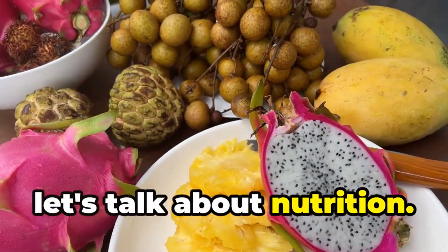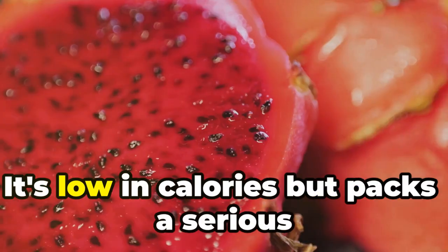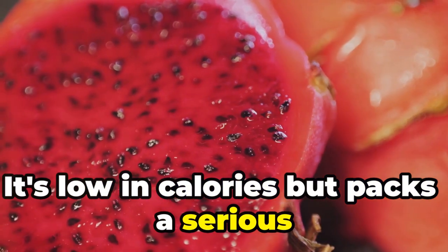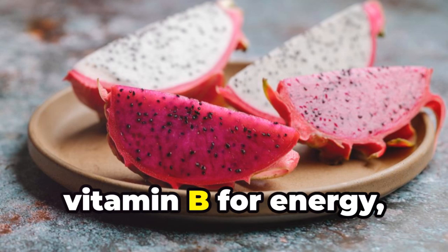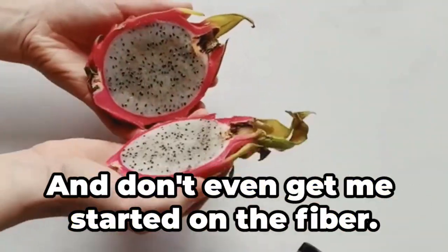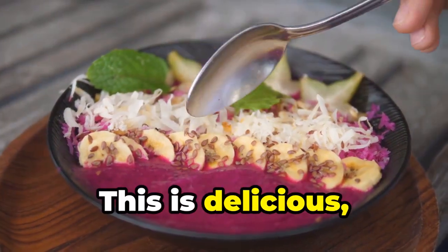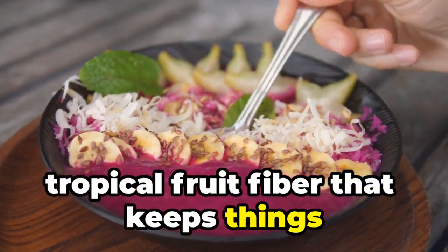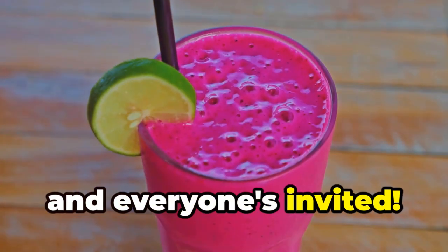First up, let's talk about nutrition. Dragon fruit is like the overachiever of the fruit world — it's low in calories but packs a serious nutritional punch. We're talking vitamin C for that immune system boost, vitamin B for energy, and iron for healthy blood. And don't even get me started on the fiber. This is delicious tropical fruit fiber that keeps things moving and grooving in your digestive system. It's like a party in your gut and everyone's invited.